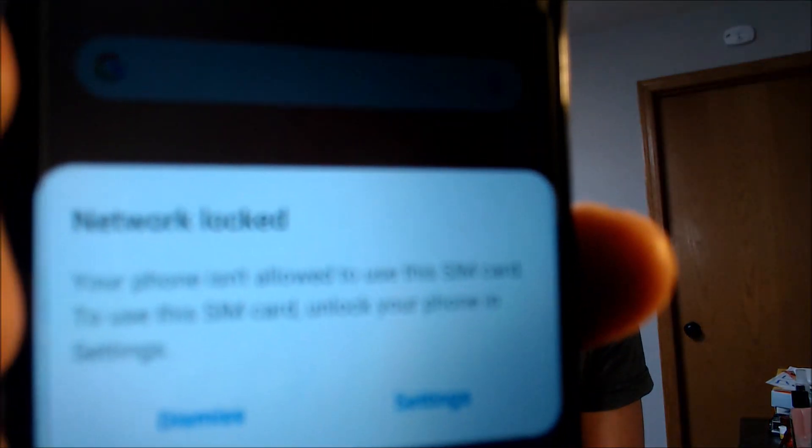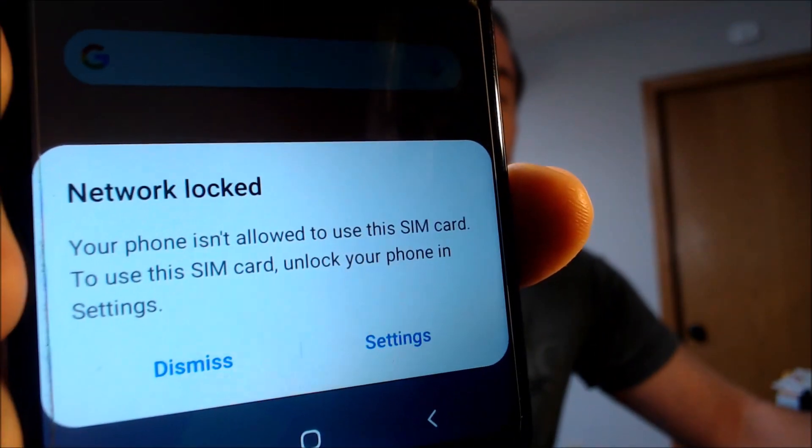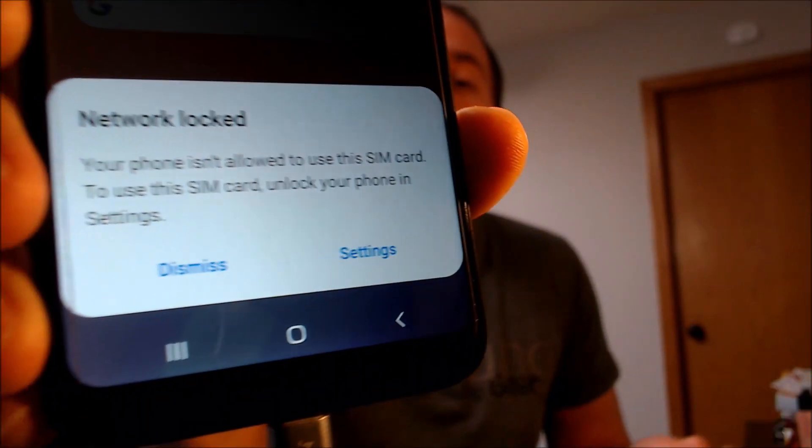Here with us today, we have a Samsung Galaxy A11 that is originally from Metro here in the U.S., and this is a device that has not yet been SIM unlocked, because when we insert a SIM that is not from Metro, we get this message at the bottom saying that the device is network locked and that it is not allowed to use this SIM card.